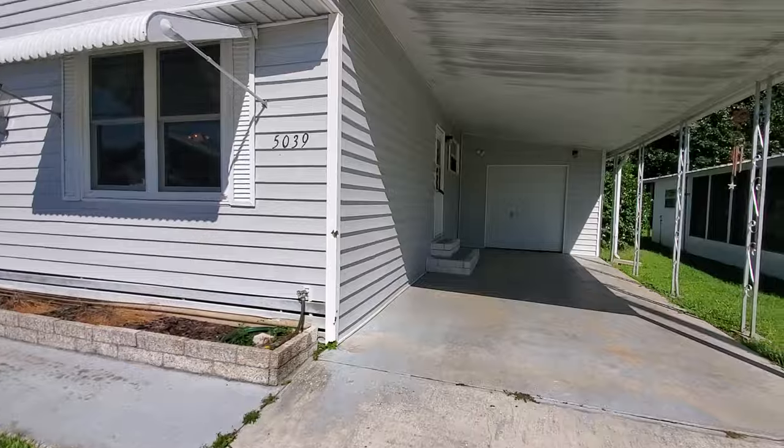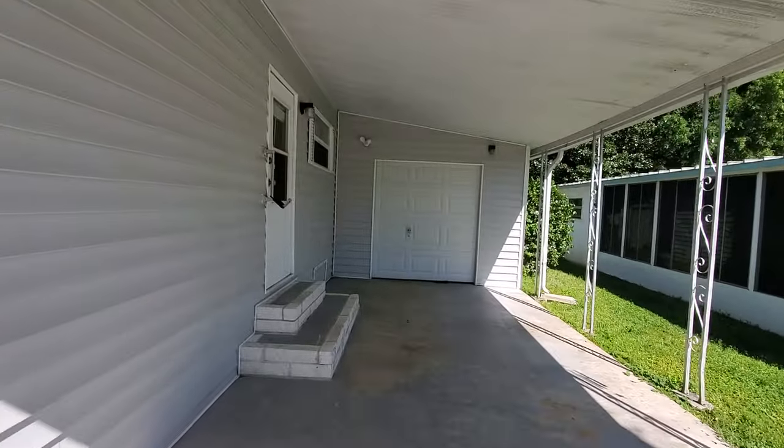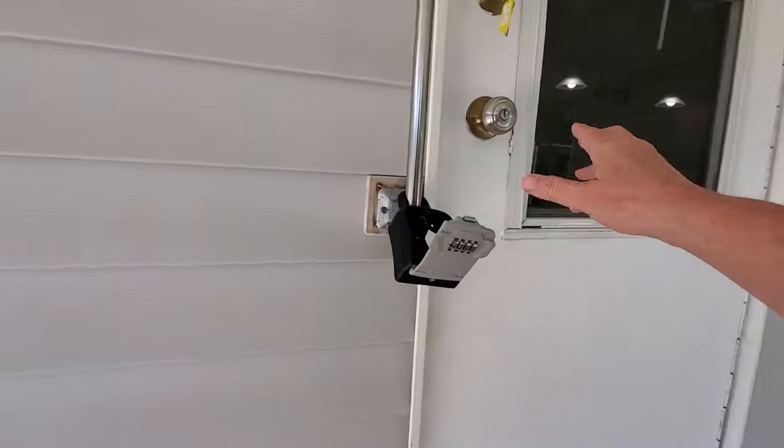I'm going to bring you inside just through this garage door. You have nice golf cart storage and your laundry. It's pretty big in there.